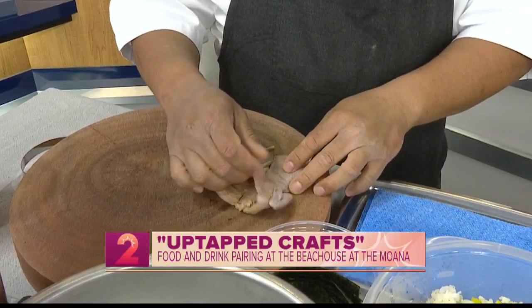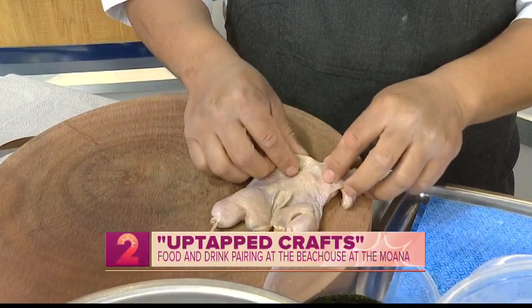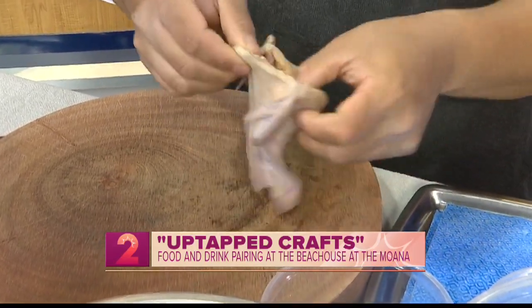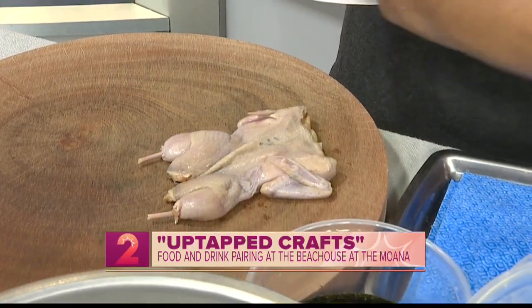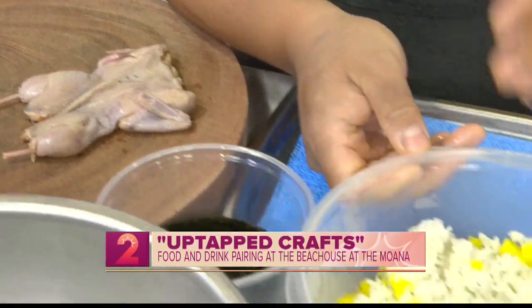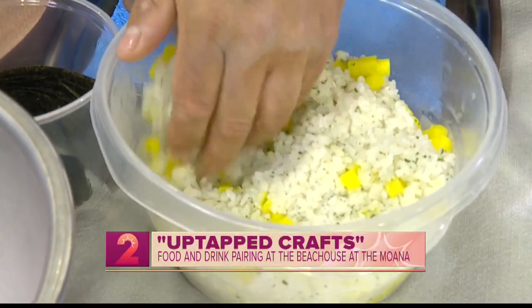We take Texas prime quail right here. It's basically like a pigeon and we get it from Texas. What's really cool about it is they debone it for us so we can stuff things in the cavity. Today we're going to stuff some sushi rice — tamaki rice, a little bit of sushi soup, chopped shiso, and some takuwan.